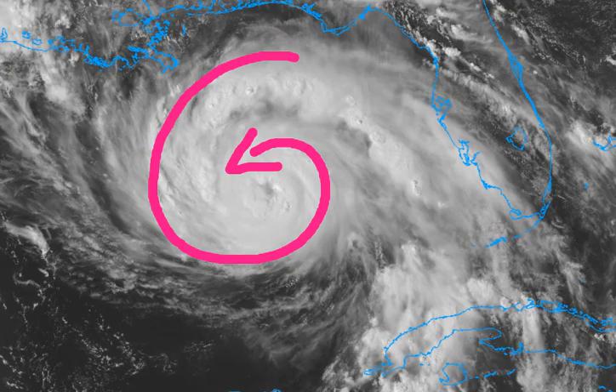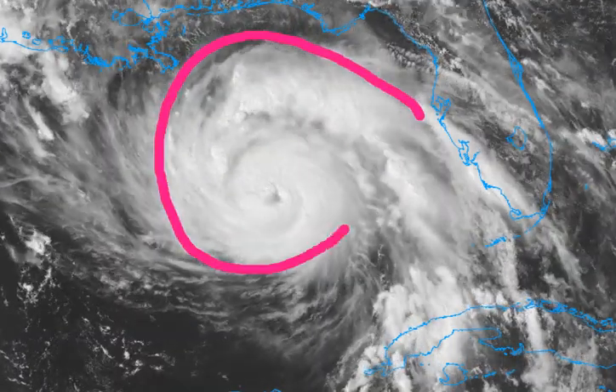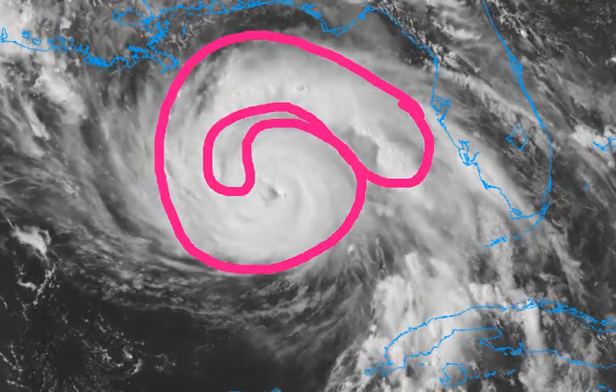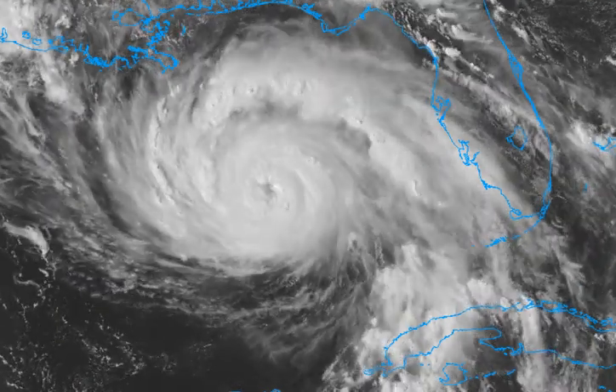It kind of looks like an upside-down shrimp — you see the tail there and the head there. That's basically what you typically see with a very good tropical system, whether it's a strong or developing hurricane. There's also really intense northeastern banding.